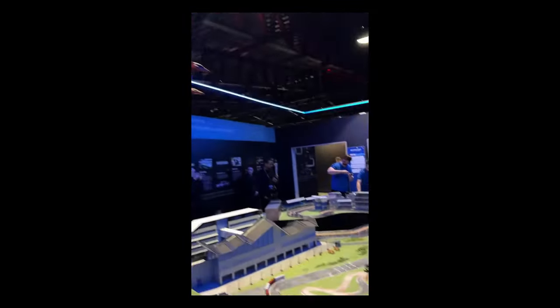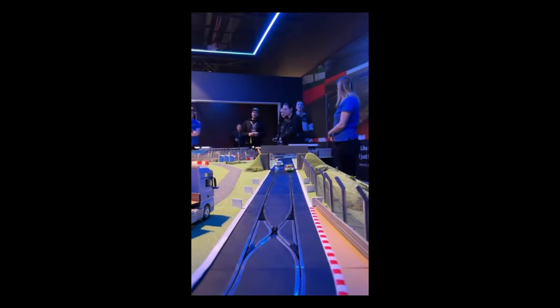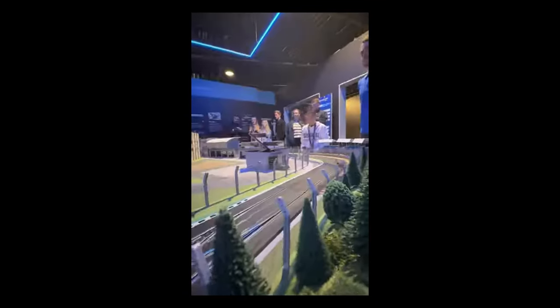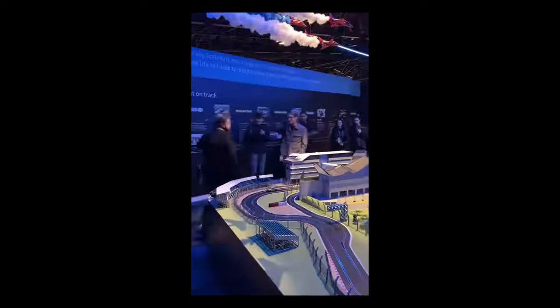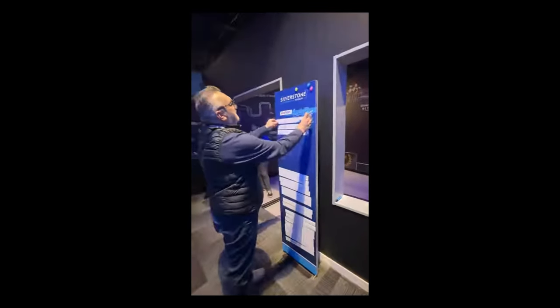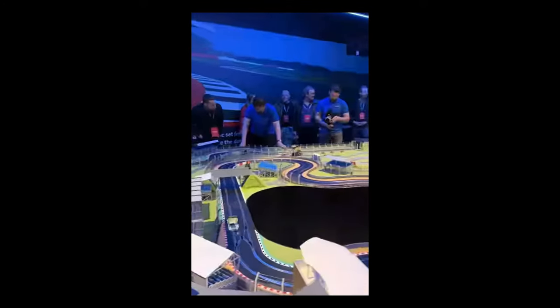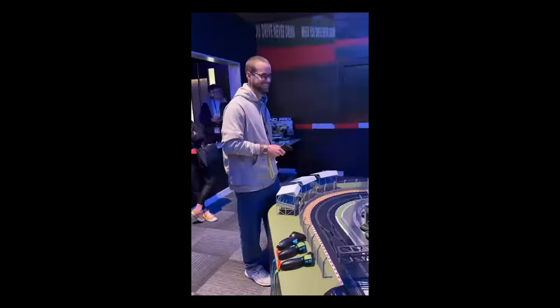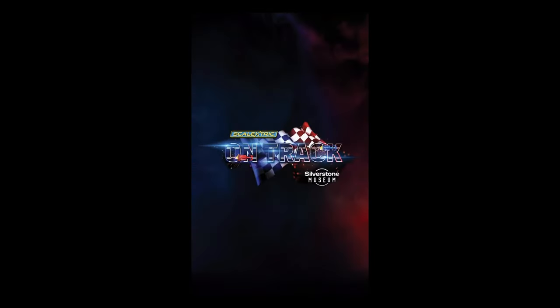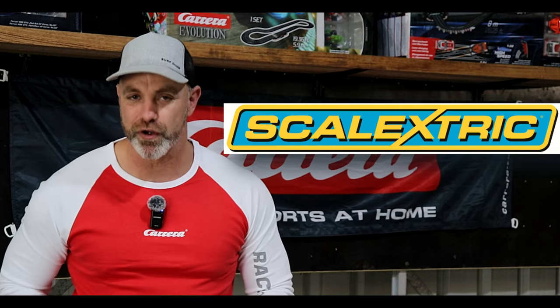Next, Scalextric is celebrating their very first birthday for the hashtag On Track exhibit at the Silverstone Museum. It's a beautiful looking track, as you can see in the video. Will my track look as good as this? I hope so — I'll do my best. It's a really cool exhibit. If I'm ever back in the UK, I would love to go and visit. They host some really good events there. Happy first birthday to Scalextric at the On Track exhibit at the Silverstone Museum.